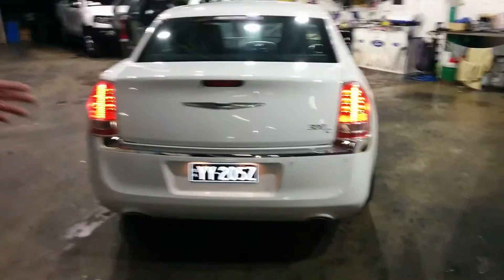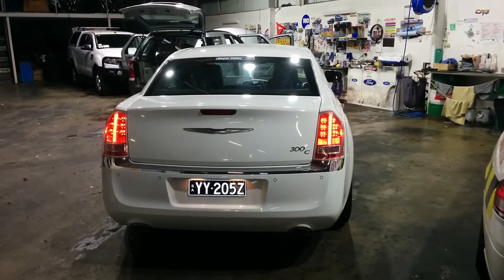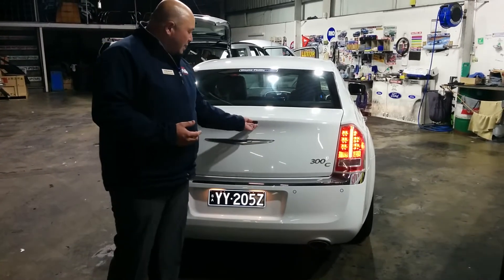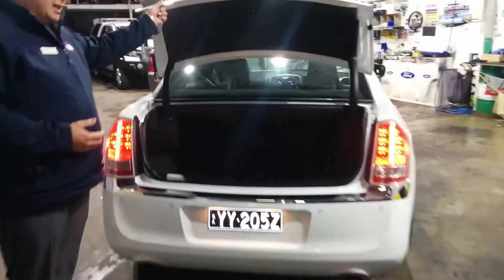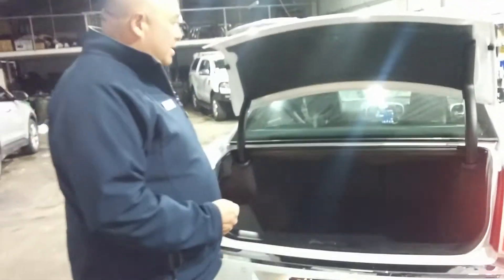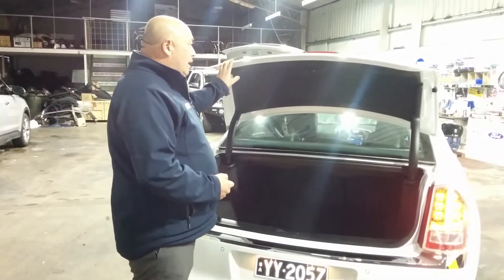At the rear of the car you can see the 300C badge, chrome garnish along the bottom, and rear sensors. There's also a rear camera just above the badge, and a button for the boot which gives you a huge amount of boot space. Surprisingly, there are cargo anchors on the sides and a cargo boot mat in the rear as well.